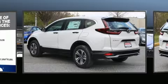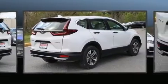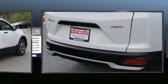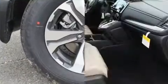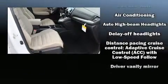A turbocharger is also included as an economical means of increasing performance. A wealth of standard features means that you no longer have to sacrifice, such as remote keyless entry, an outside temperature display, lane departure warning, rear wipers, and one-touch window functionality.